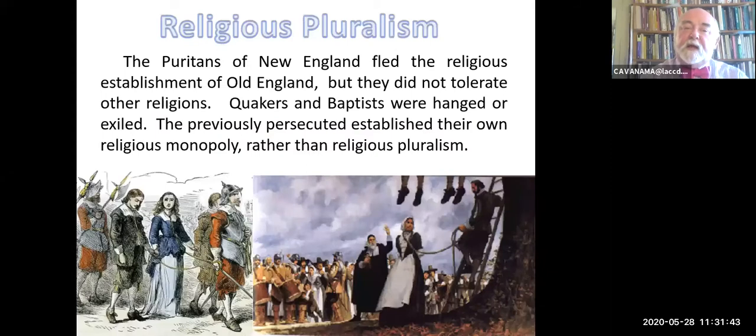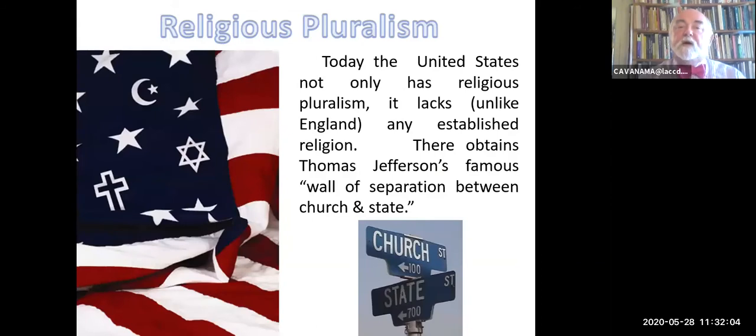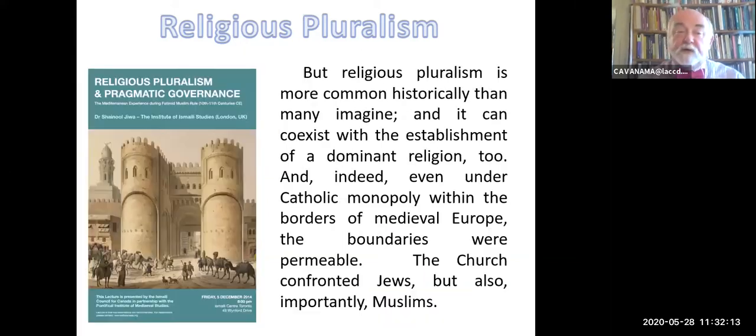The Puritan colonies were founded by people who wanted religious freedom. They founded New England because Old England's official church would not tolerate their dissent. So promptly they began to hang Quakers and Baptists once they got power—they were previously persecuted, but they established their own persecution. Today that's gone. The United States not only has religious pluralism, it lacks any established religion. There's the famous separation of church and state. But religious pluralism is actually more common historically than many people imagine—it can coexist with the establishment of a dominant religion.